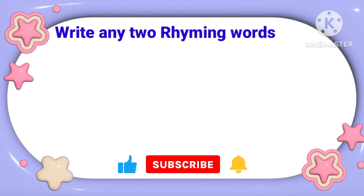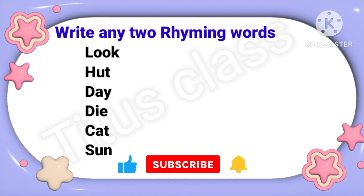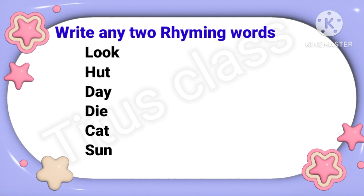Question number 1: Write any two rhyming words. Do you know what are rhyming words? Rhyming words are the words having same ending sounds. Let us do it, then you can easily understand. Look — rhyming words of 'look' are 'book', because they all have the same ending sound. Hut.